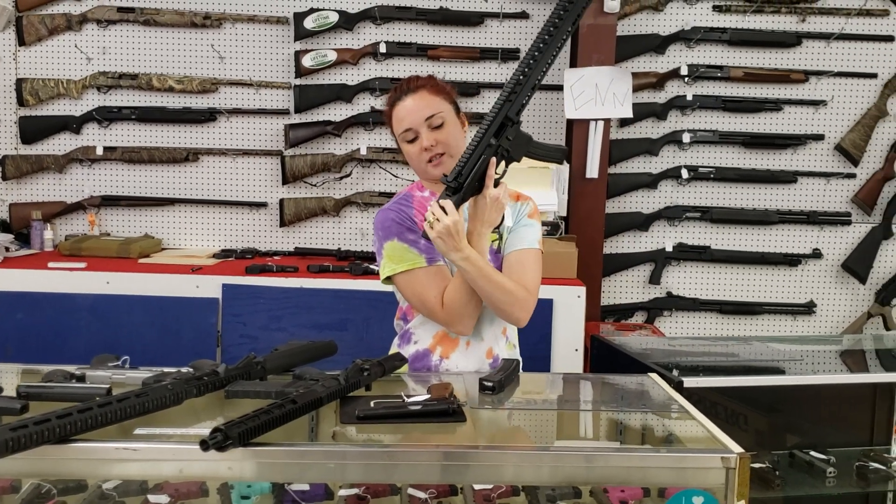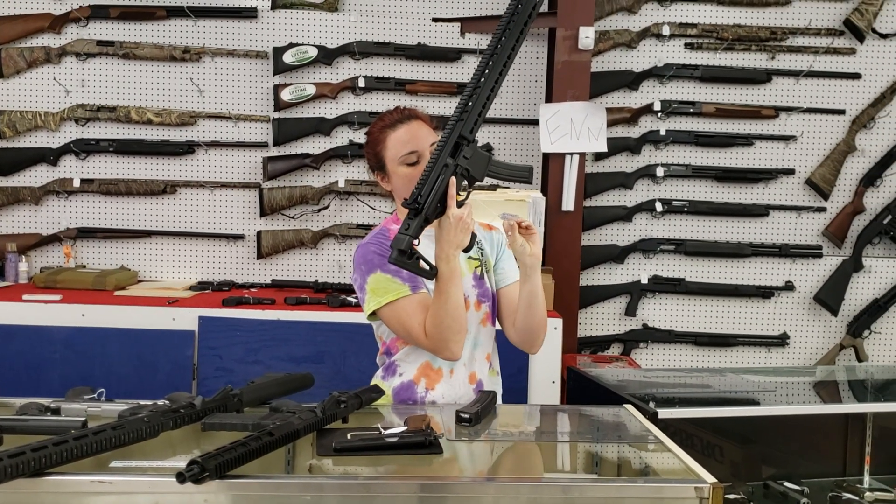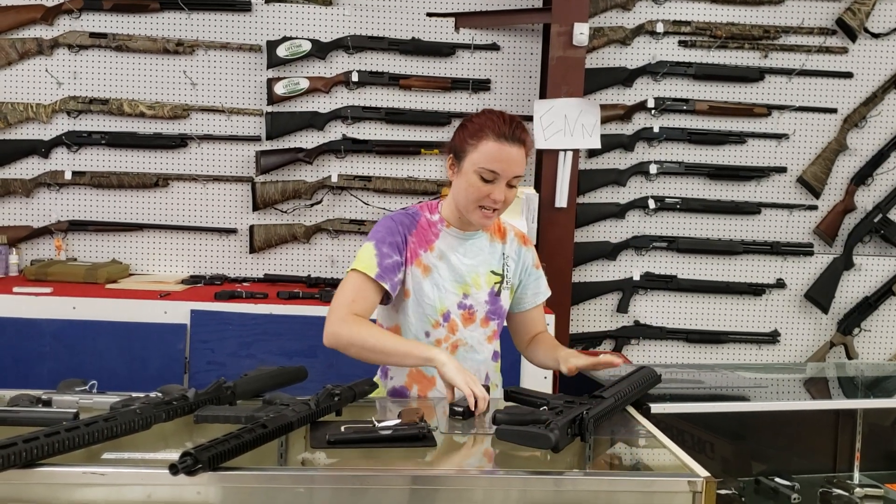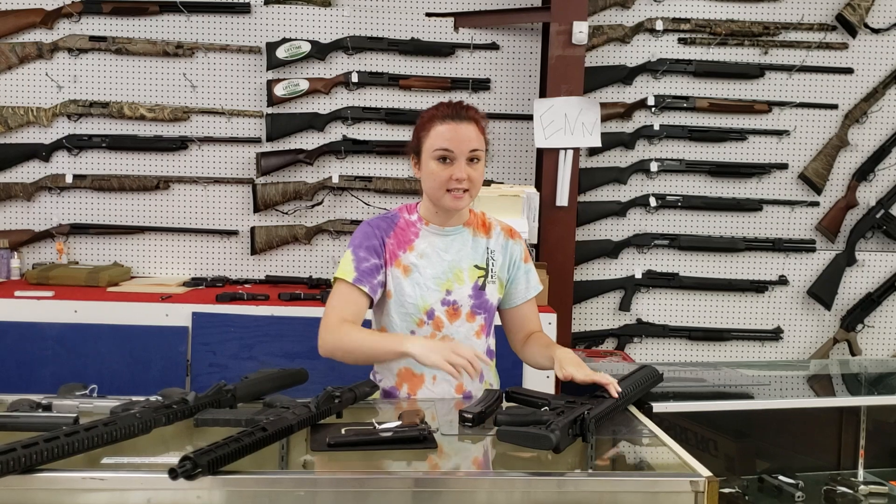Sig MPX with an adjustable brace — she's going to be $1,000 plus tax. Sig MPX, and she has an extra magazine.